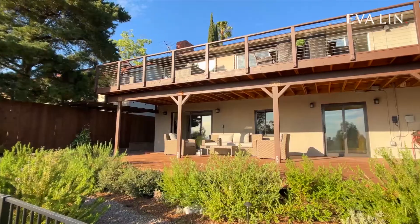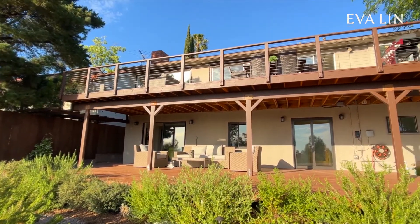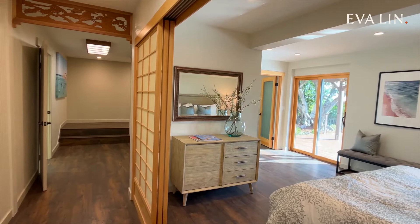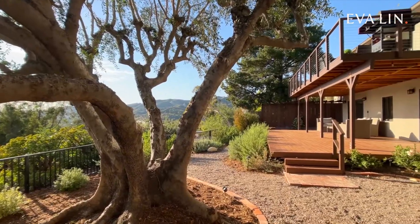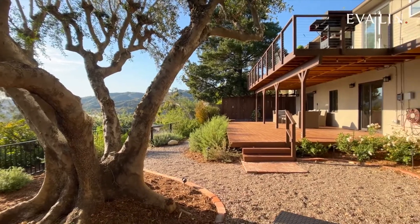including not one, but two huge decks, a luxurious Japanese-inspired owner's suite, and plenty of space to entertain and relax. I'm so excited to give you a tour, so follow me and you'll see just how special this home truly is.